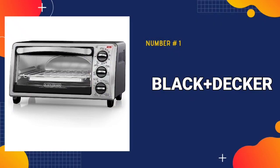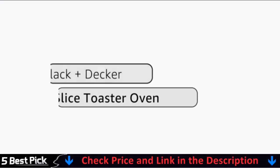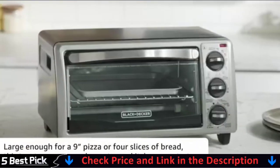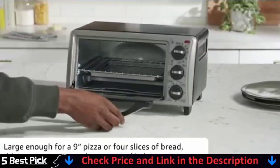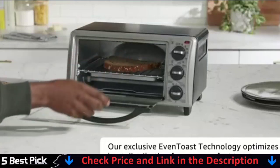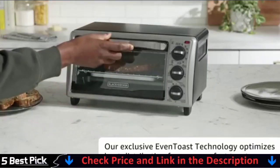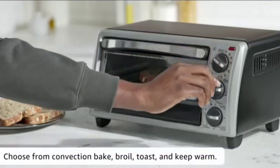Our number one pick is the Black+Decker Convection Oven. The Black+Decker 4-slice stainless steel/black toaster oven matches any kitchen countertop and is large enough for a 9-inch pizza or 4 slices of bread. This small and multifunctional toaster oven bakes, broils, toasts, and keeps food warm at temperatures up to 450 degrees Fahrenheit. It includes a baking pan and a broiler plate that fit perfectly inside.